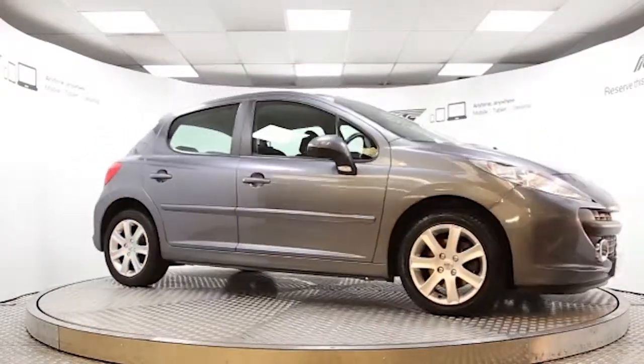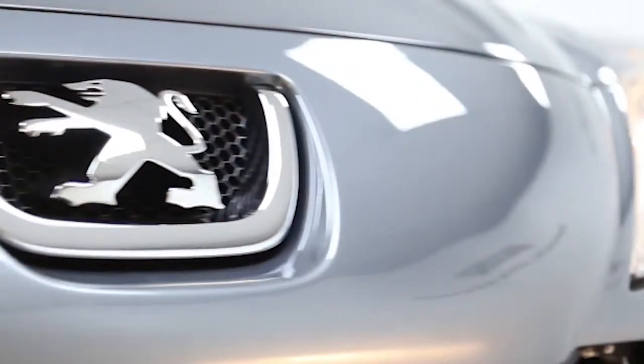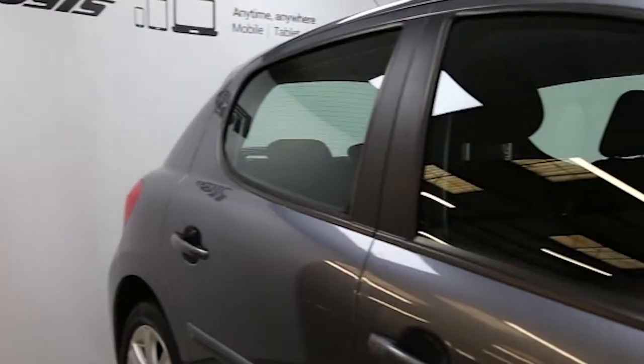Here we have a 2009 registered 5-door Peugeot 207 Sport, with a 1.6-litre automatic transmission petrol engine. The car is finished in urban grey and has done just under 16,000 miles.